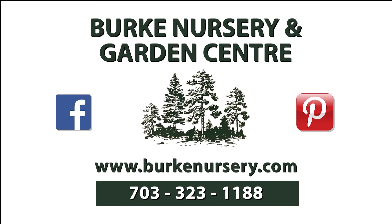Funding for this program is made possible by Burke Nursery and Garden Center in Burke, Virginia. You'll find trees and shrubs, perennials and annuals, water garden supplies, houseplants, and bird and gardening supplies. Burke Nursery also provides landscape, plant diagnostic, and installation services, as well as the October month-long Pumpkin Playground Festival featuring hayrides and much more. For more information, check out their website or call 703-323-1188.